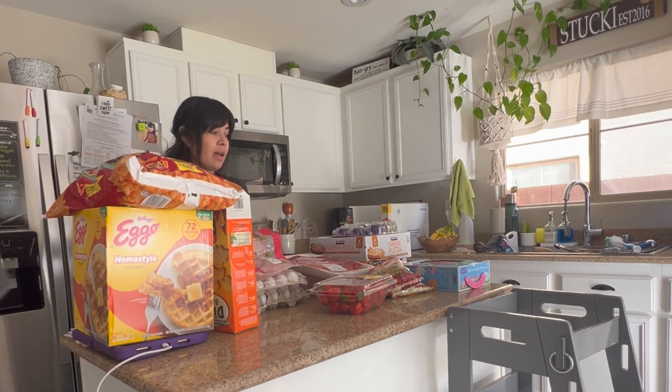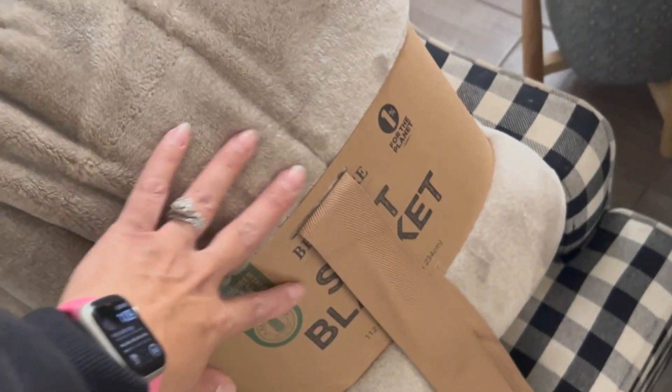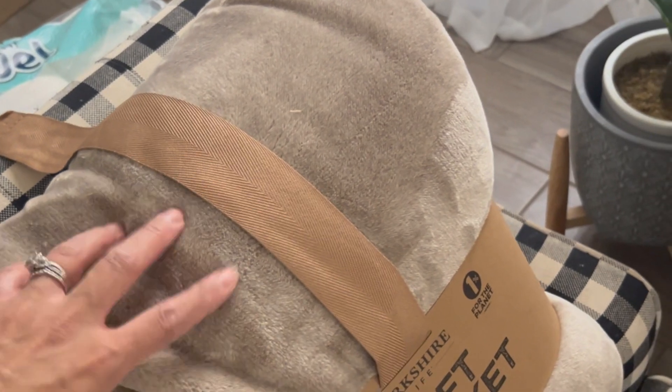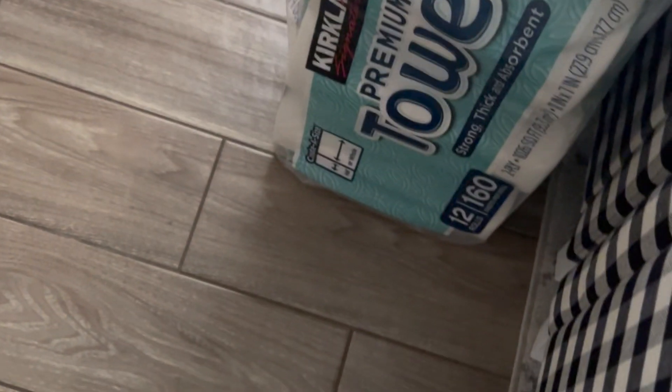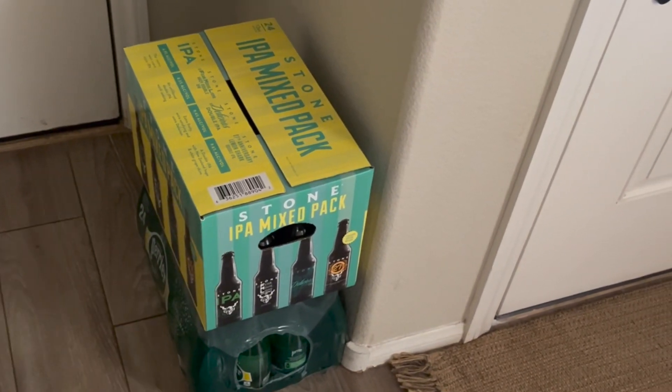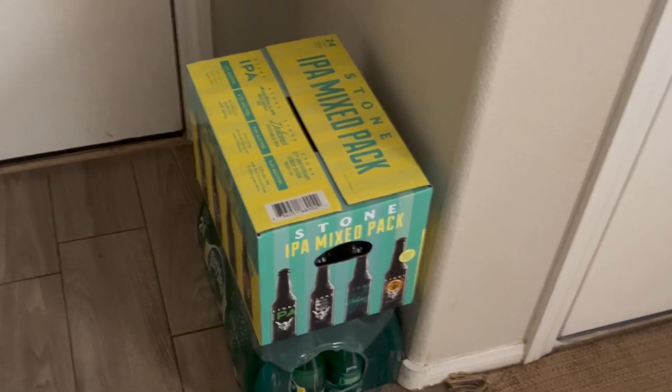That's it for the kitchen stuff. I did get some more — I got this really nice soft blanket, only $16.99 right now, and that's a king size. Some paper towels. And I'm forgetting my husband's stuff — he drinks the mineral water, and I got him a set of that mixed pack beer. Hopefully he likes it.